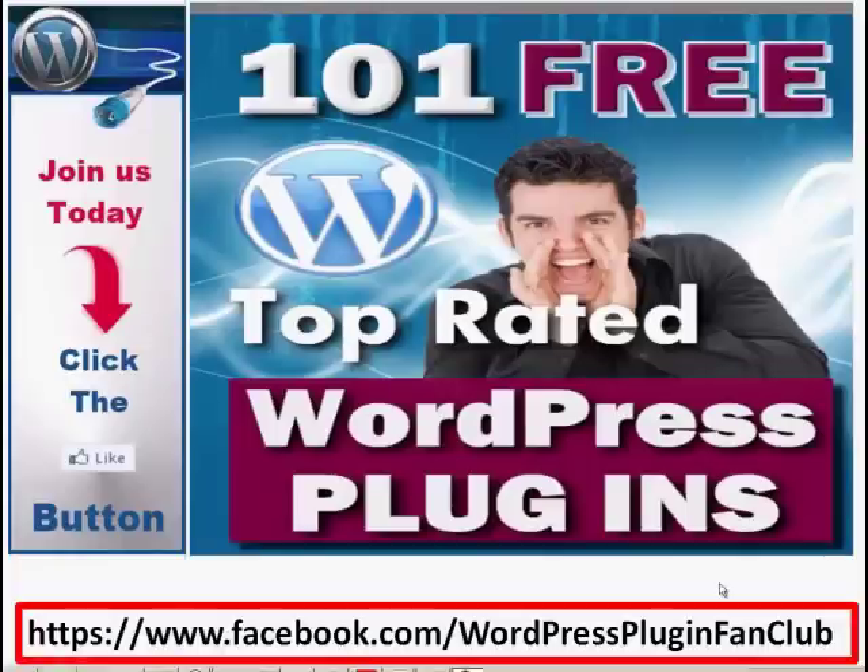Hey, Gail here from WordPress Plugin Fan Club. Over the next while I'm going to be doing lots of little videos to give you some ideas of great WordPress plugins — free in most cases — that you could or should be using on your WordPress site. I don't suggest you use all 101; that would be a little bit much. I'd love you to whip on over to facebook.com/WordPressPluginFanClub and click the like button so you can get all the different plugins as I share them.